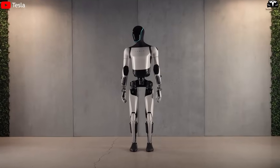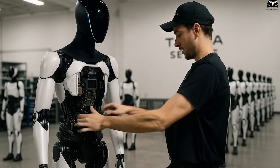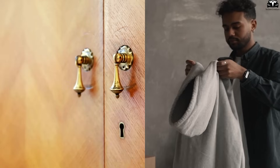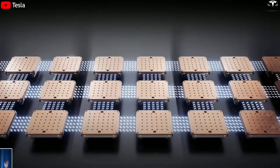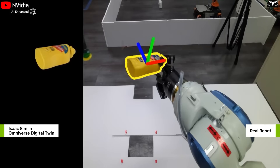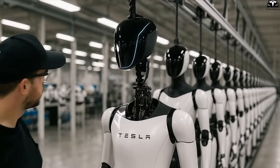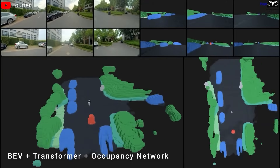The self-learning journey of Optimus begins with its visual system. The robot is equipped with an array of cameras and sensors covering its entire body, allowing it to collect image data from multiple angles. When a human performs a task such as folding clothes or opening a cabinet door, these cameras capture the entire action as raw visual data. This information is then processed by neural networks embedded in each individual camera, enabling the robot to recognize objects, estimate distances, classify movements, and understand the context of actions. Each camera functions like an intelligent eye, and together they help the robot construct a comprehensive picture of the scene it is observing.